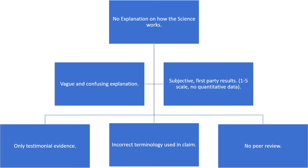The main reason we have decided this is a false claim is that the company provides no explanation of how the science works. When the company did attempt to explain it, the explanation was vague and confusing. They provided incorrect terminology and never gave a full and thorough explanation of the science. There was also no peer review provided, and the data given was subjective with no quantitative data. Furthermore, there was only testimonial evidence provided.